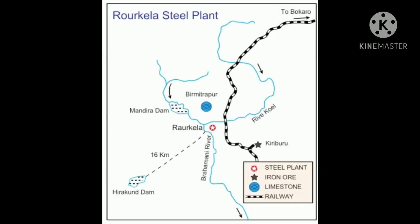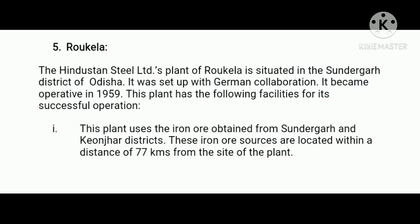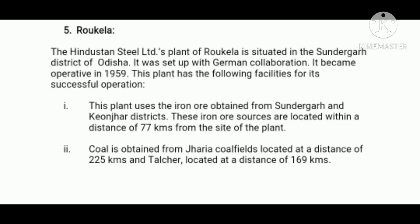Next, Rourkela Steel Plant. The Hindustan Steel Limited plant at Rourkela is situated in the Sundargarh district of Orissa. Firstly, this plant uses iron ore obtained from Sundargarh and Keonjhar districts. These iron ore sources are located within a distance of 77 kilometers from the site of the plant. Number two, coal is obtained from Jharia coal fields and Talcher, located at a distance of 169 kilometers.